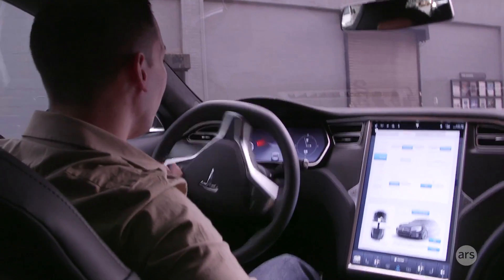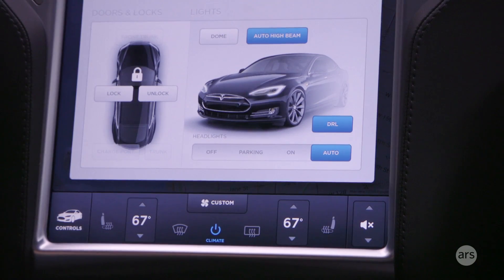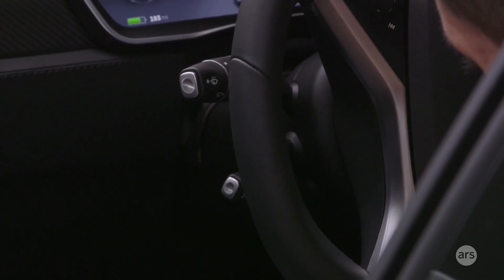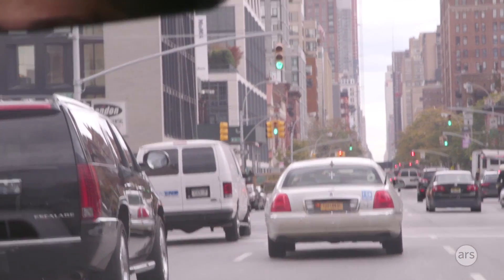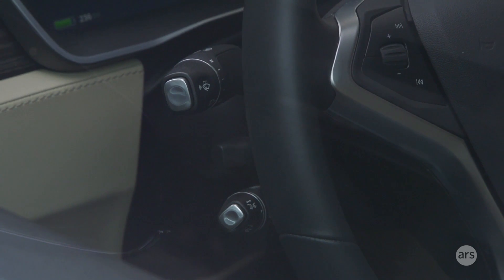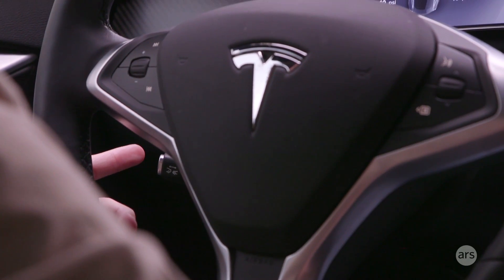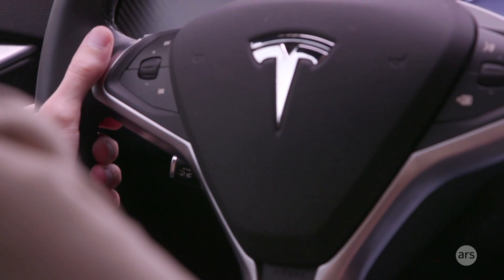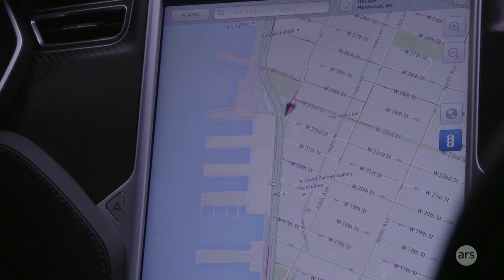So when I get on a road, what do I push to make it do auto driving? On the left-hand side of your wheel there are two sticks — one of them is your turn signal and the other is cruise control. When you press it in you start cruise control, but if you pull it towards you quickly twice, that will engage autopilot when that little gray wheel appears.